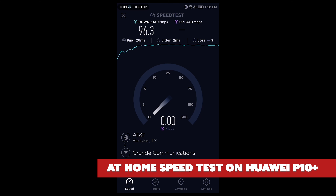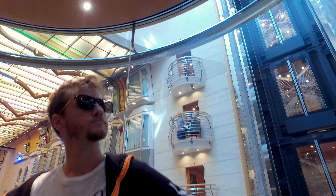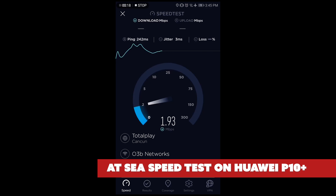Before we left, I tested the Wi-Fi on my phone at home. We have fiber internet through Grande Communications and I was getting just under 100 megabits a second down with a ping of about 26, which is pretty much maxing out my phone. That's definitely fast enough to stream music, FaceTime, watch Netflix, and even play Fortnite on your phone.